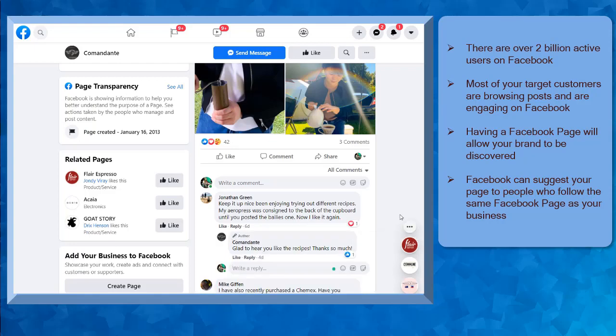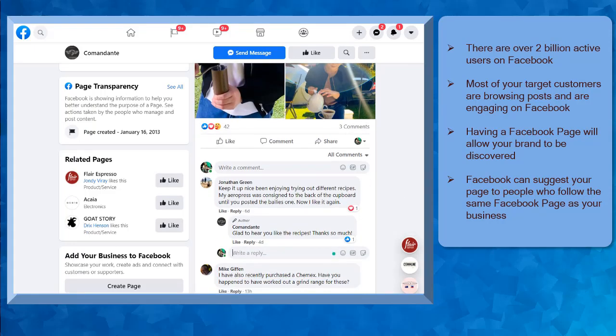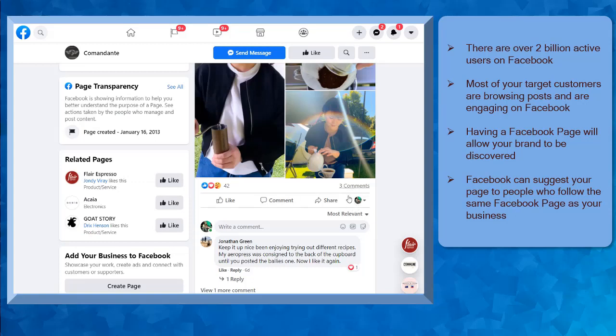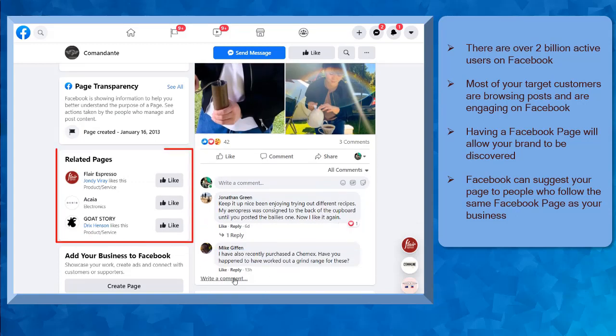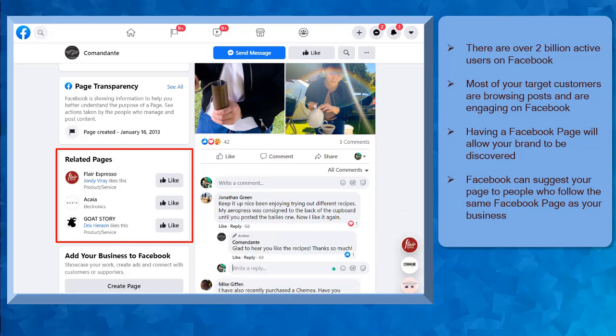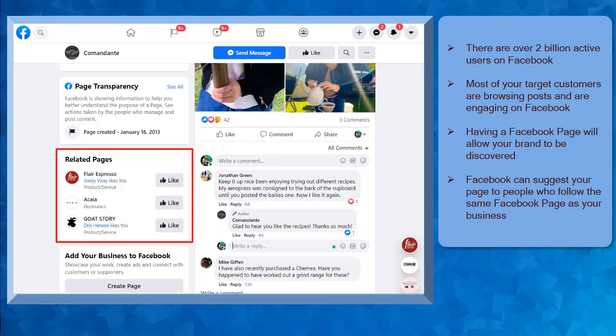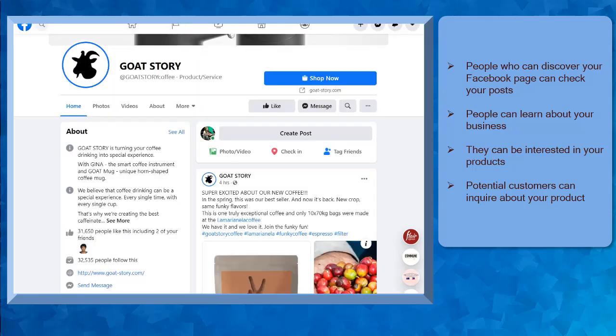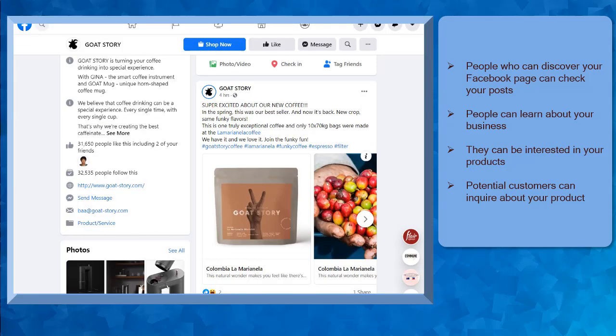Most of your business's target customers are browsing posts and engaging on Facebook. When you have a Facebook business page, it is possible that your audiences can discover your page as they browse through the platform. Facebook's algorithm can suggest your Facebook page to different Facebook users who are also interested in your business niche. People who liked and follow businesses the same as yours will also be able to see your Facebook business page as one of the suggested pages. These people who could discover your business page on Facebook can look into your content, get to know your brand, and they might be interested in the products that your business offers.